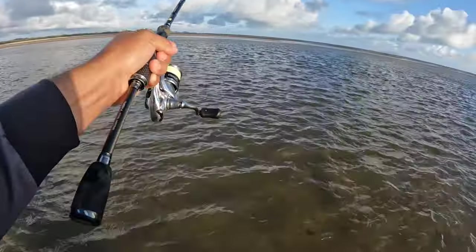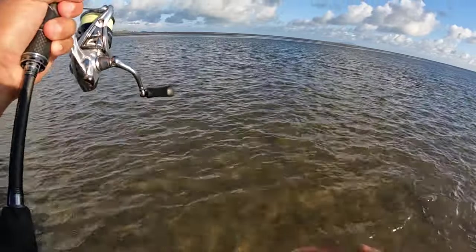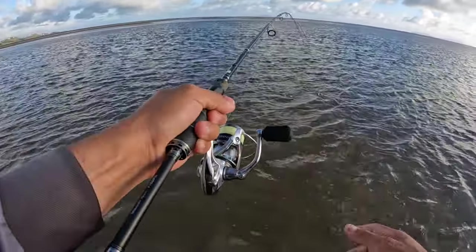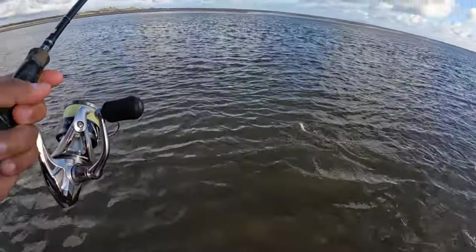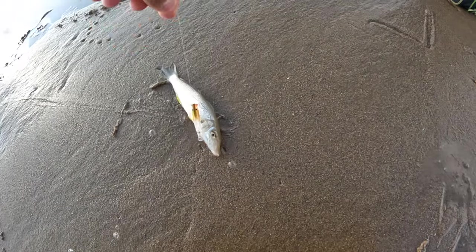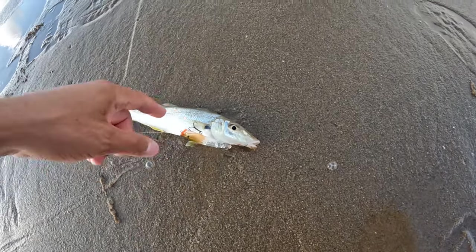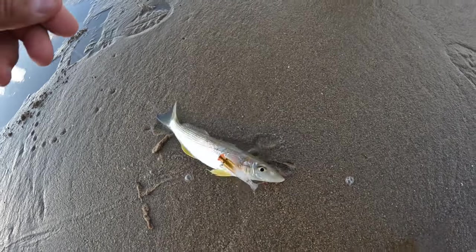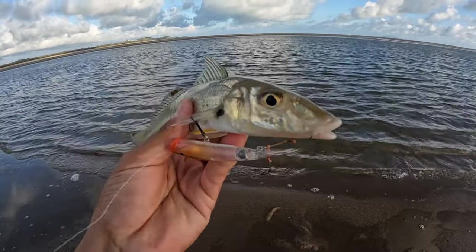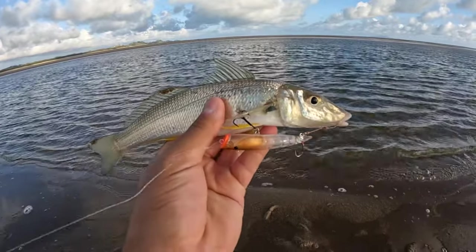Definitely a whiting, not a bad one too! Oh yes — jumping like a little marlin! I lost him... oh, still there, still there! Feels like a good fish. Hooked in the side too, made him feel bigger than he was. There we go — first decent whiting of the morning, pretty nice fish, high 20s — 28 centimetres or something like that. On the assist hooks in the mouth and the treble hook in the side. He's definitely coming home for brekkie. So much fun on the light gear and the little popper.